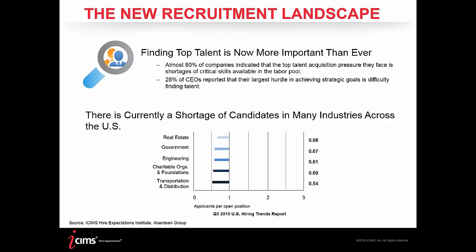The recruitment landscape has changed over the last several years, and it's still changing every day. Ultimately, CEOs are staying up at night trying to find top talent. An interesting study we conducted shows that almost 80% of companies find a shortage of critical skills available in their candidate pools, showing that recruiters are having a really tough time finding the skills required to fill roles in their organization.